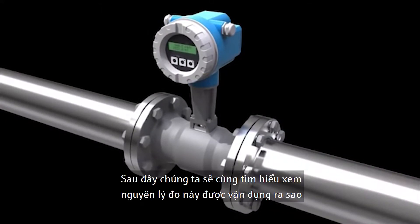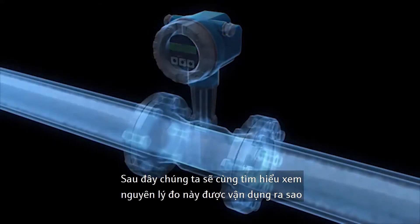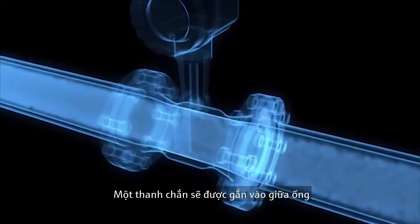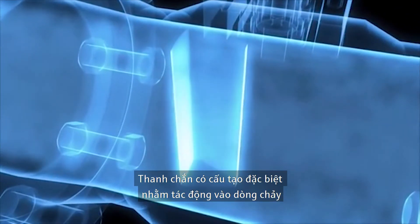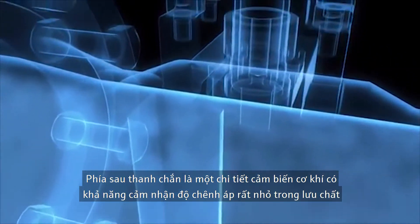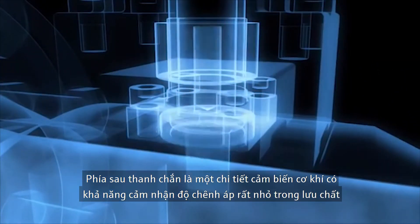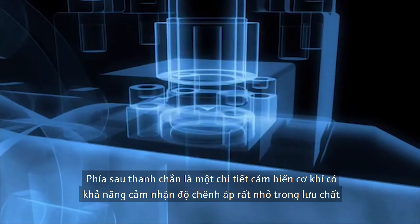Here's how this measurement method works. Inside each vortex flow meter, a bluff body is located in the middle of the pipe. This body is a kind of obstruction that disturbs the flow. Downstream from the bluff body is a mechanical sensor which can register the tiniest pressure differences in the flowing fluid.